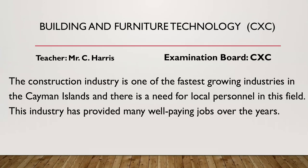Let's start with building and furniture technology. The teacher is Mr. C. Harris and the examination board is CSEC. The construction industry is one of the fastest growing industries in the Cayman Islands and there is a need for local personnel in this field. This industry has provided many well-paying jobs over the years.